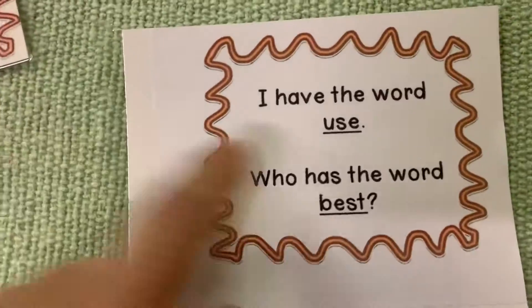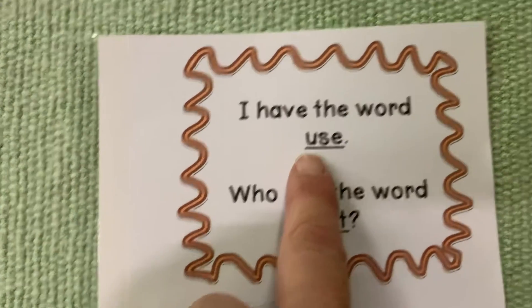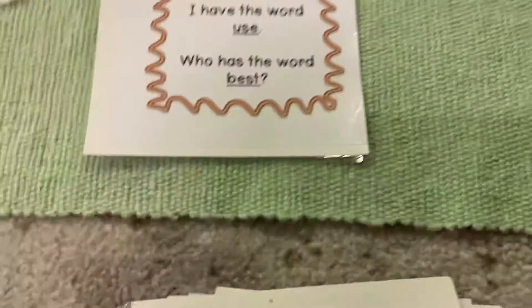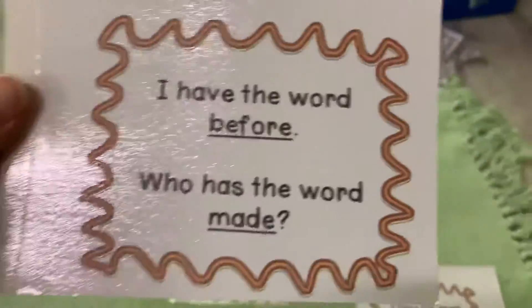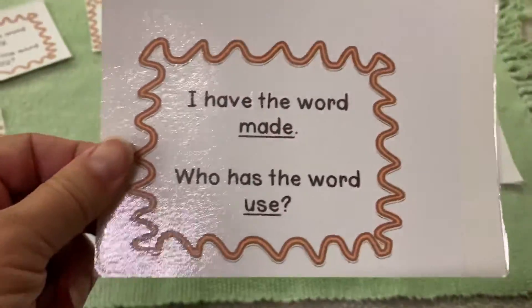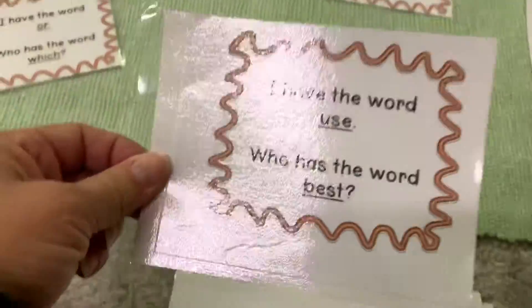Somebody might say 'I have us' but then you say, 'Oh no, remember silent e makes the u say its name.' 'I have the word us, who has the word before?' 'I have the word before, who has the word made?' 'I have the word made, who has the word use?' 'I have the word use, who has the word best?'